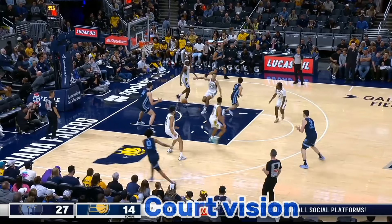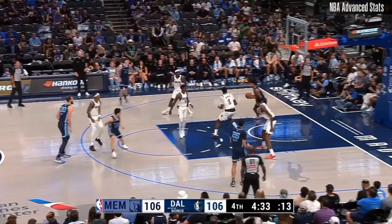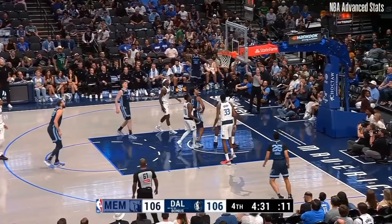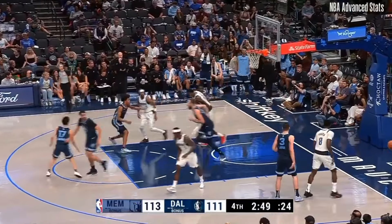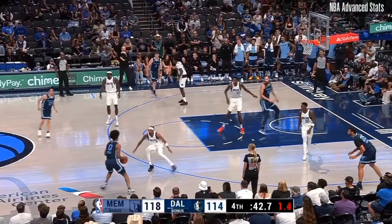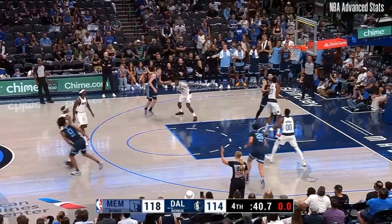Kawamura's court vision is another area where he truly excels. He's always scanning the floor, looking for the open man. His passing, combined with his ball-handling skills, allows him to dissect defenses with pinpoint accuracy.